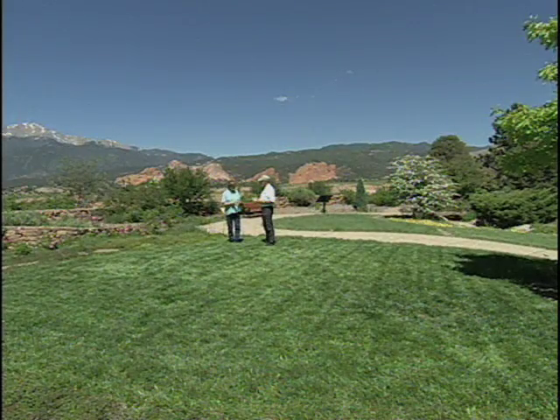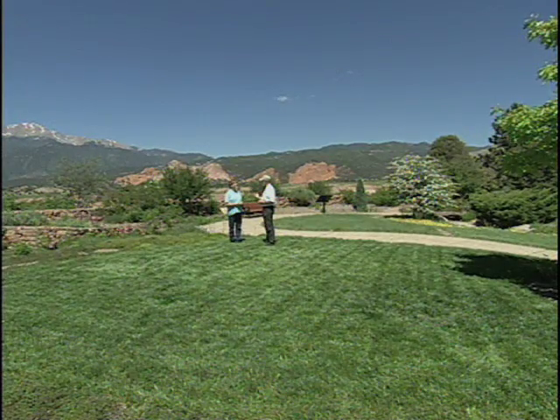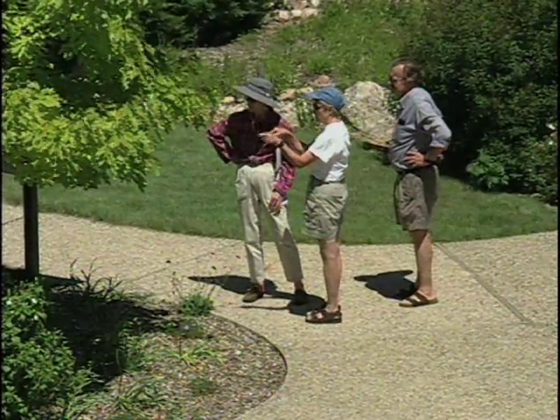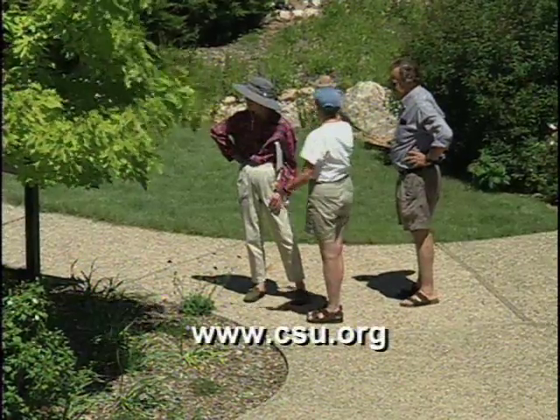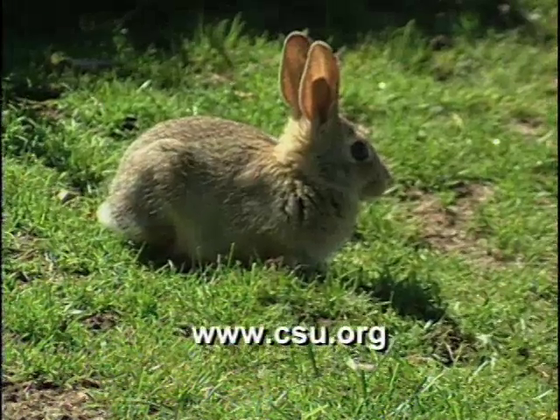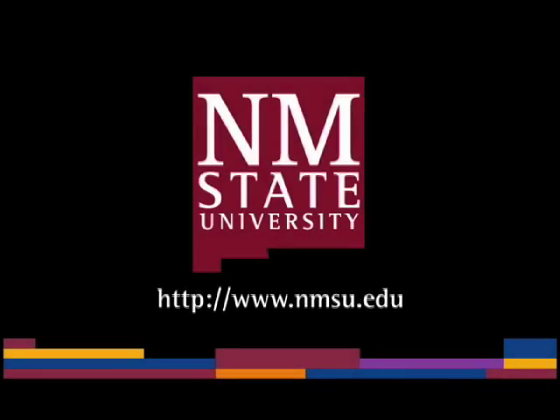Well, here in the garden now we've seen the seven xeriscape principles. My favorite part is the selection of plants, because I like the plants. But all seven principles are important. Thank you. You're very welcome. Thank you for coming. For more information on xeriscaping or the demonstration garden, contact Colorado Springs Utilities at www.csu.org. The preceding was a production of New Mexico State University.